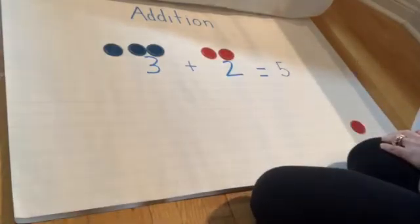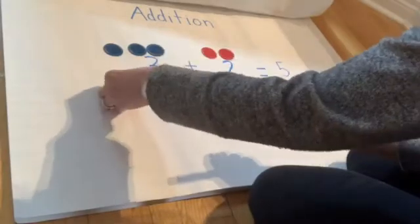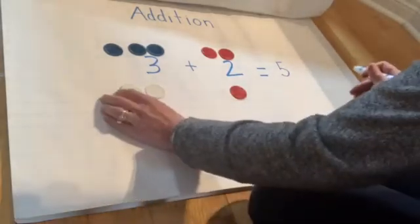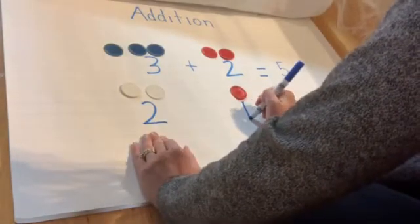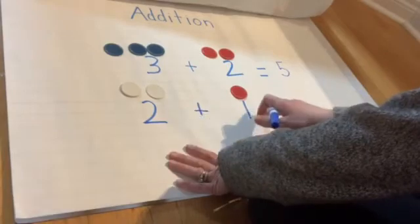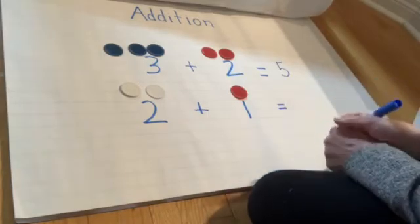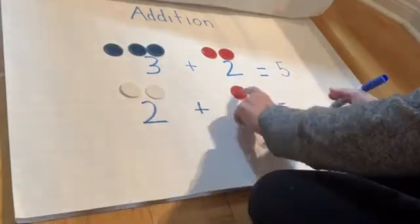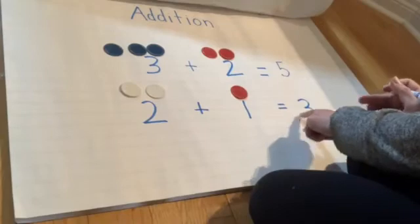Let's see if I had something different. What if I had two white tokens and one red token. Let's write this down. Two and one — but I'm missing something in the middle. That's called a plus sign. Two plus one equals — well, the number has to be bigger, so it can't be zero. Two plus one, let's count: one, two, three. So my number sentence is two plus one equals three.